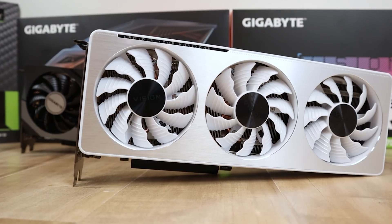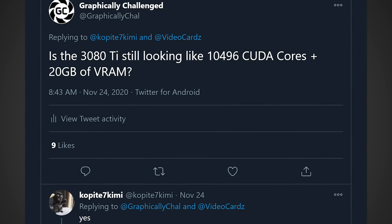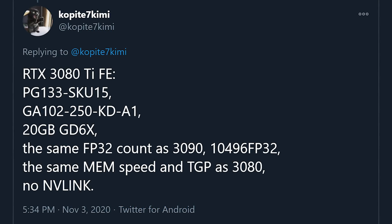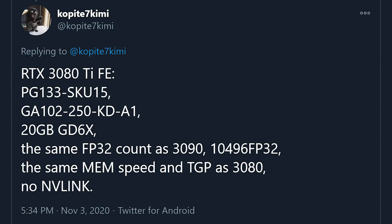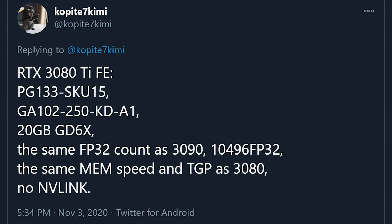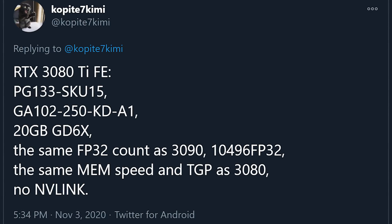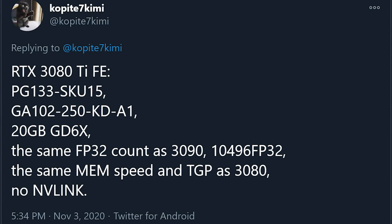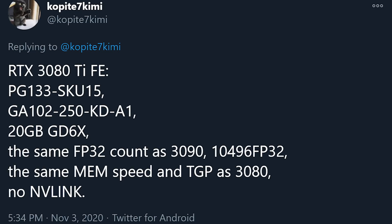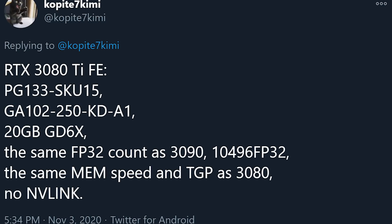In terms of specs, Copite 7 Kimia had put the specs online quite a while ago, and recently I got into contact with him and he double-confirmed these specs are currently what is planned for the RTX 3080 Ti. It looks like it's going to be based off the GA102-250-KD-A1 GPU. It should have the same FP32 count as the RTX 3090 — 10,496 CUDA cores — with 20GB of GDDR6X as opposed to 24GB on the 3090, running at 19 Gbps versus 19.5 Gbps, on a 320-bit bus.